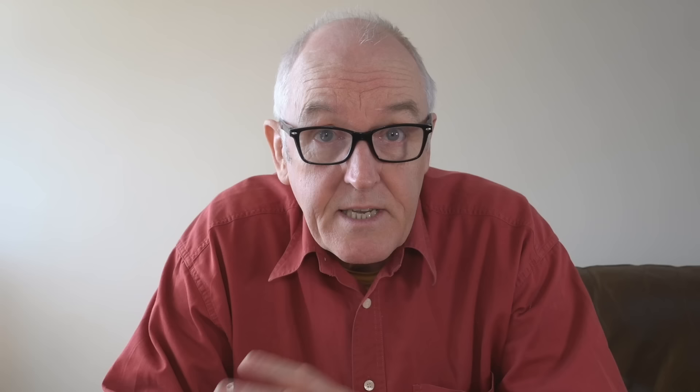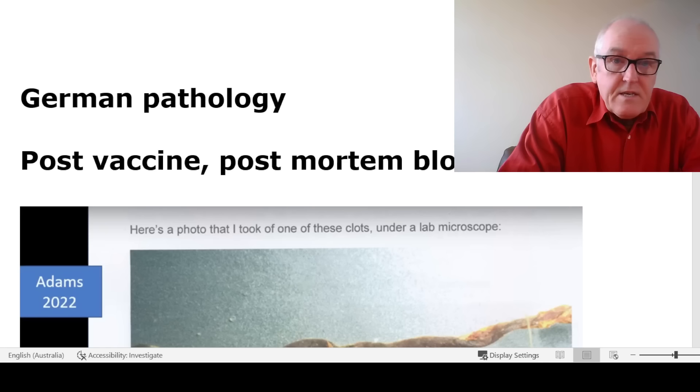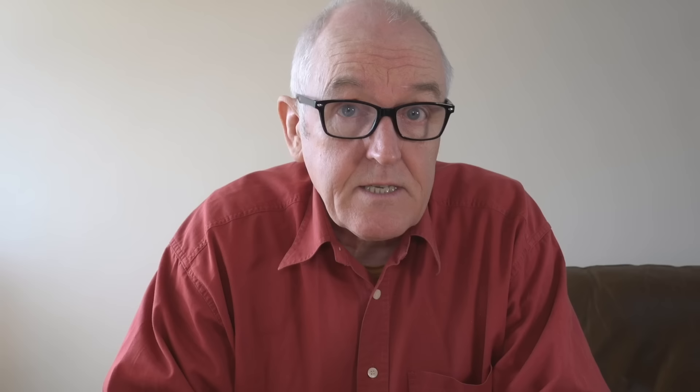Let's go straight on to one specific example. The first example I want to look at is post-vaccine, post-mortem blood clots. I first heard of this from embalmers who were washing out lots of blood clots — or what they thought was blood clots. It was like long, white, strandy things, and they hadn't seen it before. This appears to be a new pathology. These embalmers, some with decades of experience, hadn't seen it before. And the pathologists don't seem to have seen it before either.